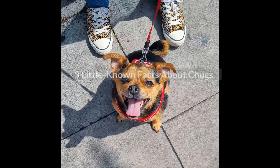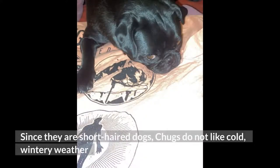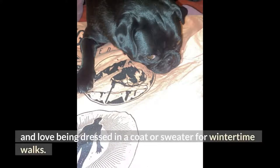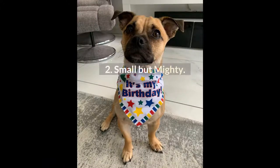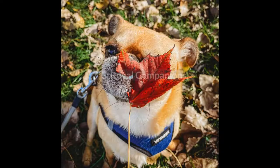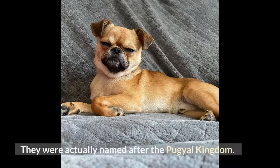Three little-known facts about chugs. First, be sure to bundle up — since they are short-haired dogs, chugs do not like cold, wintry weather and love being dressed in a coat or sweater for wintertime walks. Second, small but mighty — your chug could come with a muscular face that strongly resembles that of a boxer. Third, royal companions — the pug parent breed was actually a companion breed for Tibetan royalty in 206 BC, and they were named after the Pugil kingdom.